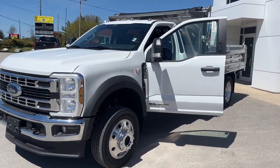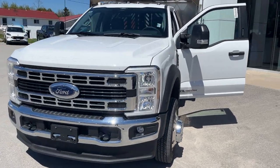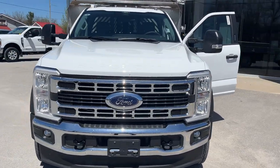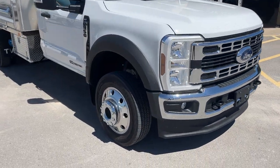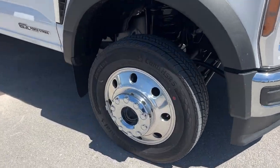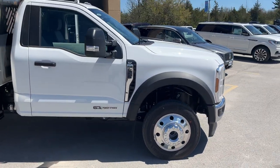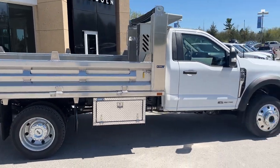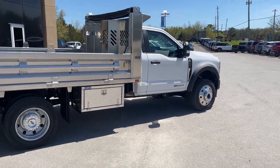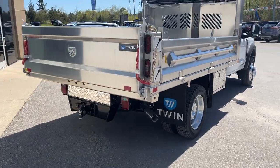2024 Ford F550 chassis cab dual rear wheel, this one's an XLT 663A package in the Oxford White paint. You have the fog lamps on here, this one has the upgraded 19 and a half inch aluminum alloy wheels with traction tires. This is powered by the 6.7 liter Power Stroke V8 diesel, and this one does have the aluminum dump on it — really nice looking truck.